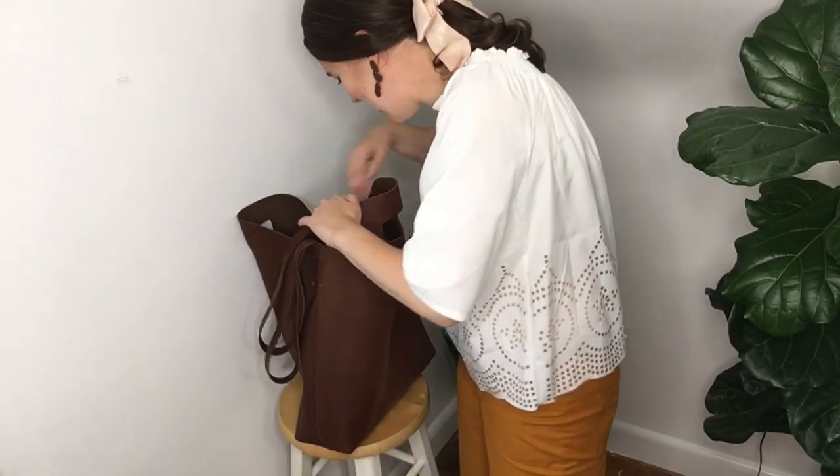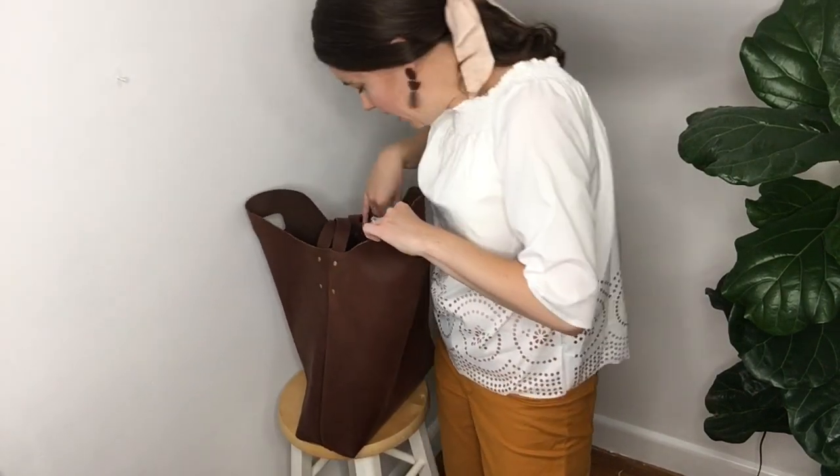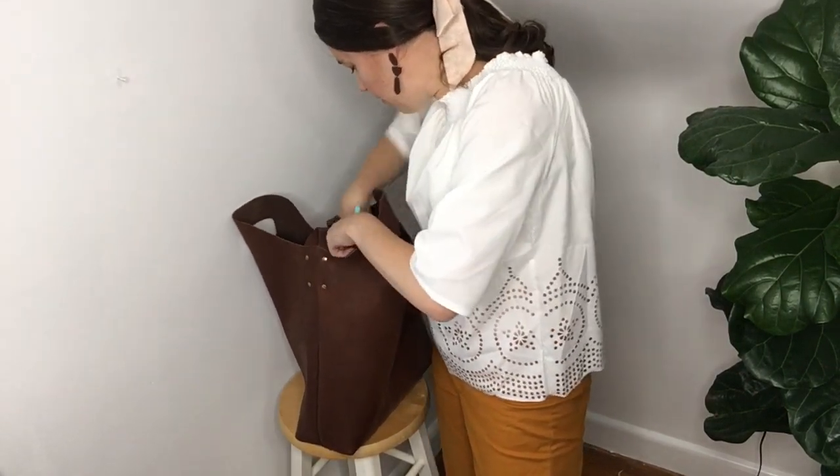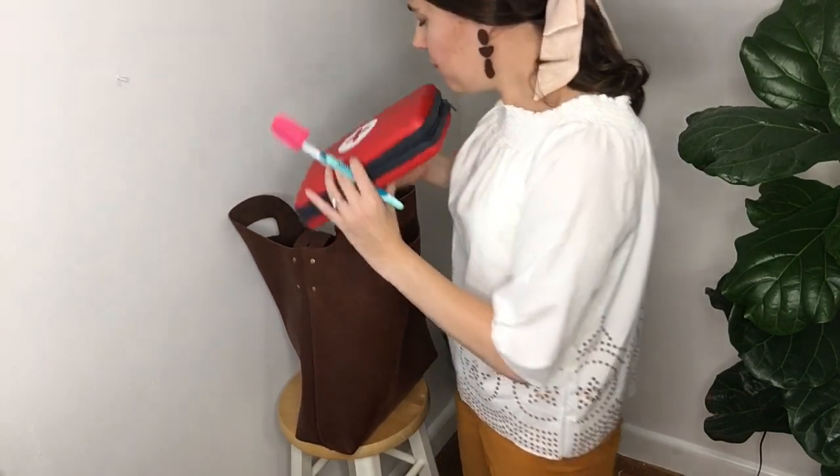The bag performed great when we did an overnight at my in-laws. I always pack emergency medical stuff, and for just one night I was able to get everything I needed into this bag, so it won the award for being a wonderful overnight bag.